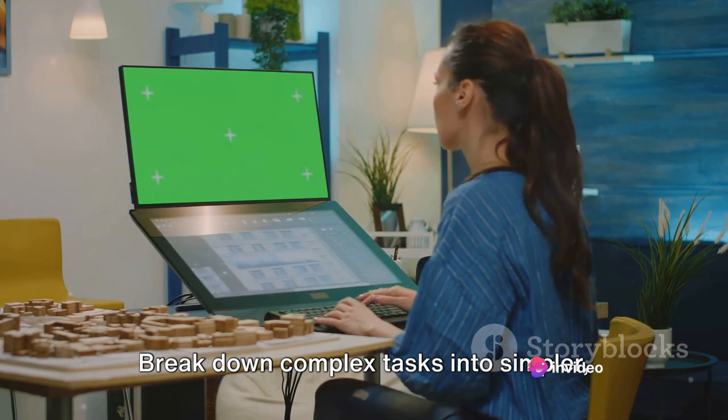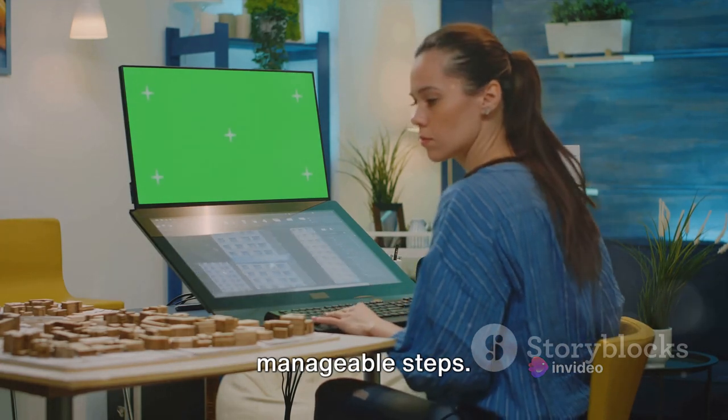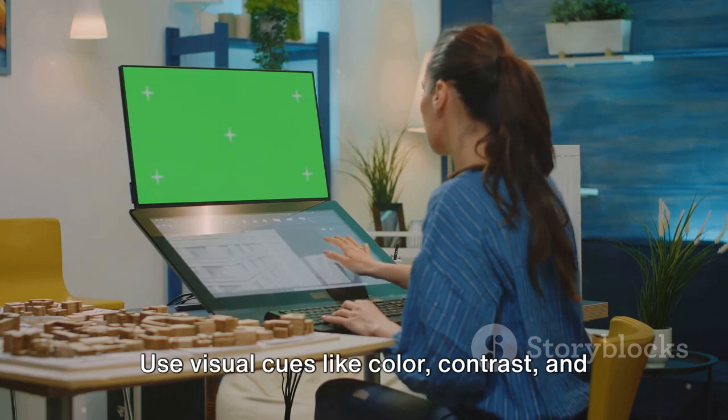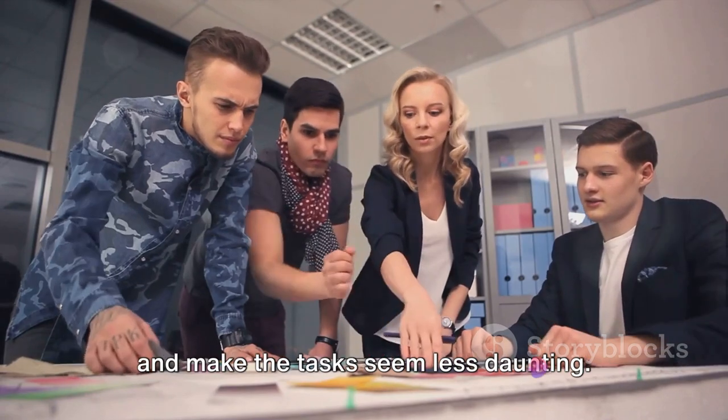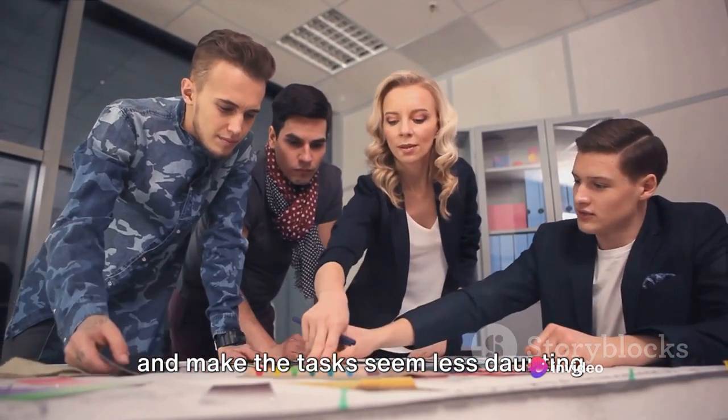Break down complex tasks into simpler, manageable steps. Use visual cues like color, contrast, and hierarchy to guide the user's attention and make the tasks seem less daunting.